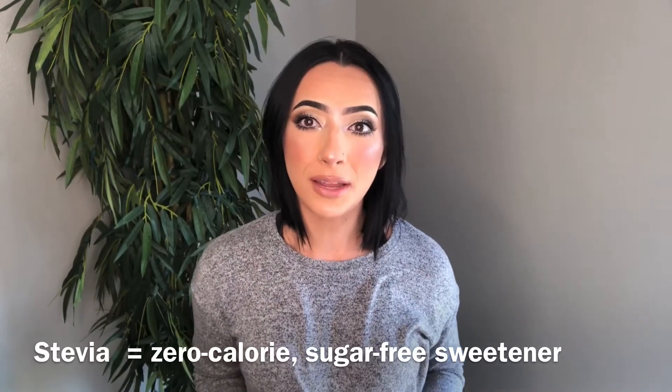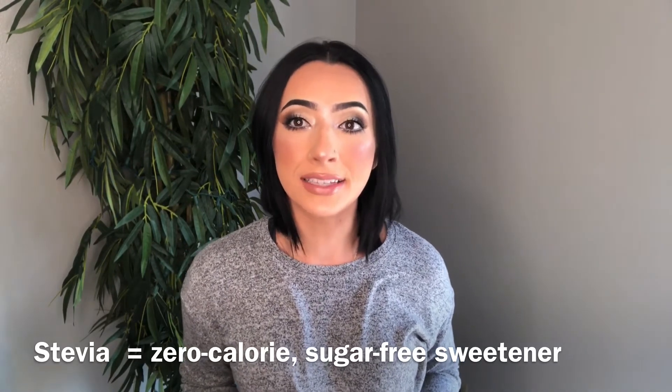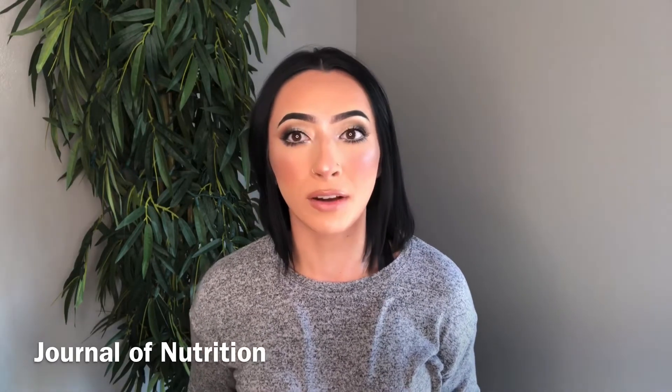Today, I'm going to be talking about stevia sweetener. Stevia sweetener is a zero-calorie, sugar-free sweetener derived from the stevia plant — a sweetener that is plant-based. Stevia has gained a lot of popularity in recent years and for obvious reasons. According to the Journal of Nutrition, stevia is not only zero calorie, but it is 50 to 350 times sweeter than sugar, which makes it a great alternative to sugar.